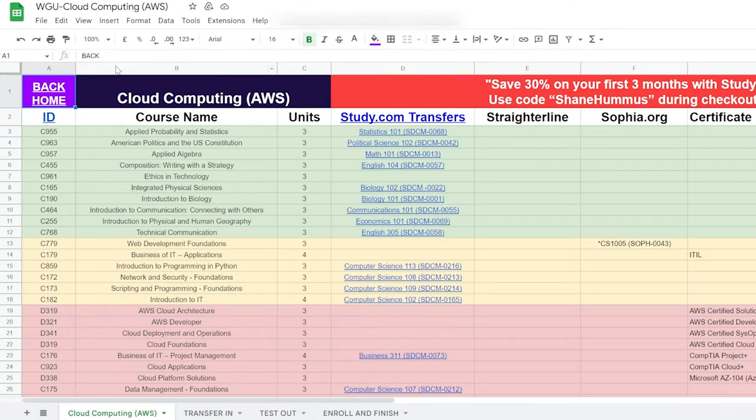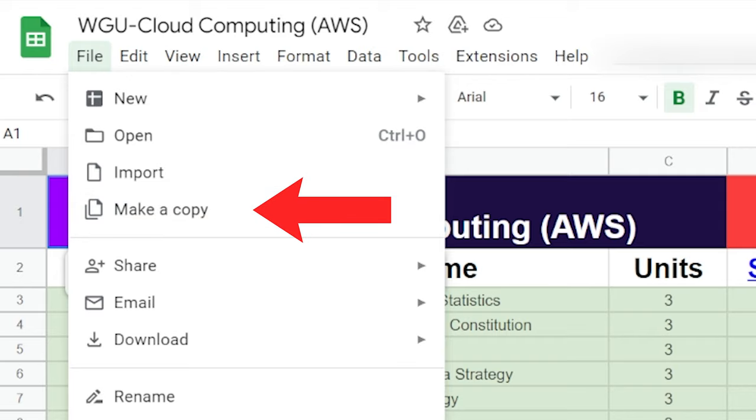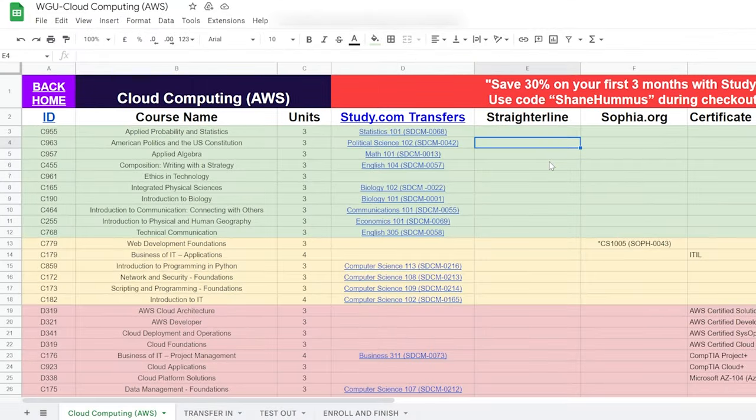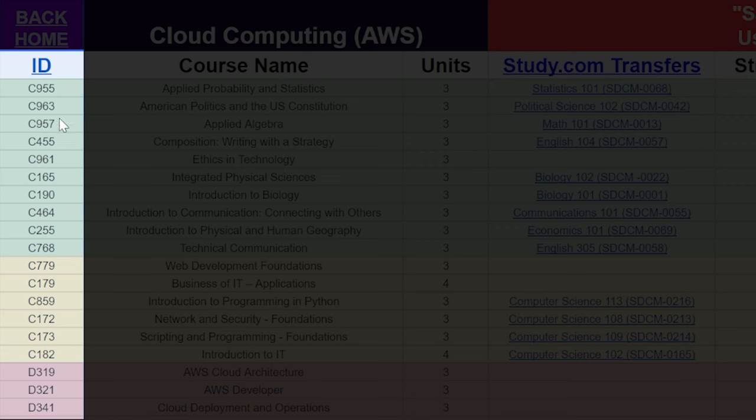We are now in the cheat sheet. To use this yourself, go to File, Make a Copy, and you will be able to edit the sheet yourself. Note that if I make any updates to the original sheet, you won't see them in your copy — so if you keep this original sheet, any updates I make you will be able to see. This column has the ID numbers for the different classes. People will sometimes refer to classes by these ID numbers on Reddit and Facebook groups, so those are useful to know.